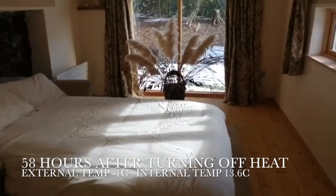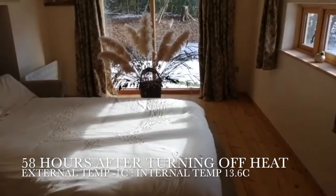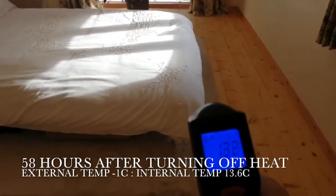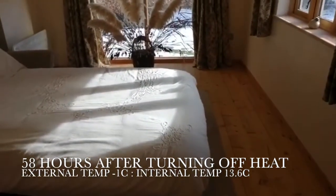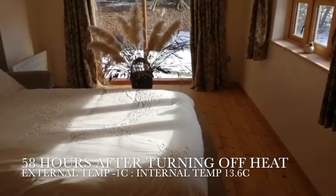This is now 58 hours after turning the internal heat source off — six hours after this morning's reading of 12 degrees — and the temperature has actually gone up in that time. The reason for that is solar gain coming in through the window.